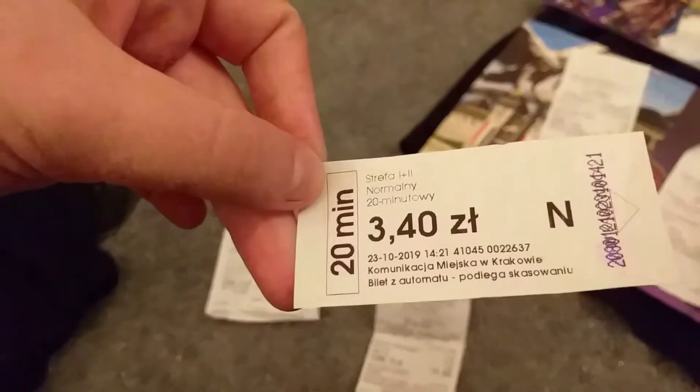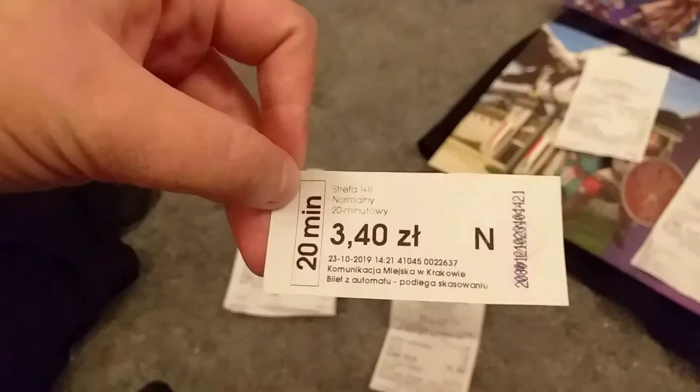Just to give you an idea of bus prices: from the airport to the city it was 3 Zloty 40, which really isn't much. I'm not sure if I was meant to get a 50-minute ticket but I got a 20-minute one and no one questioned it.